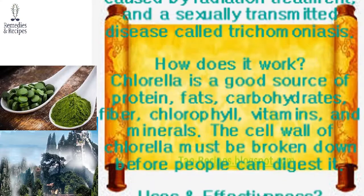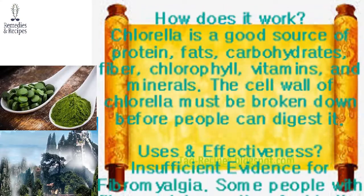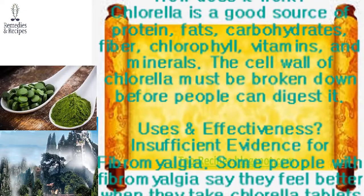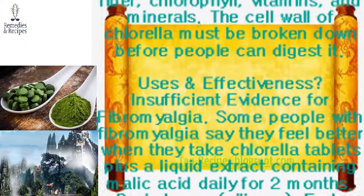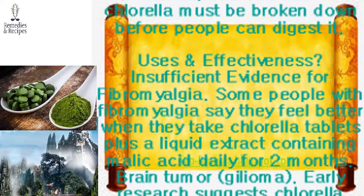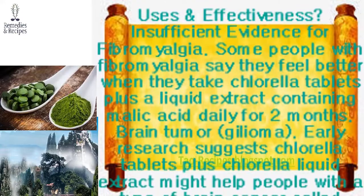Chlorella is applied to the skin for treating skin ulcers, rashes caused by radiation treatment, and a sexually transmitted disease called trichomoniasis. How does it work? Chlorella is a good source of protein, fats, carbohydrates, fiber, chlorophyll, vitamins, and minerals. However, the cell wall of chlorella must be broken down before people can digest it.